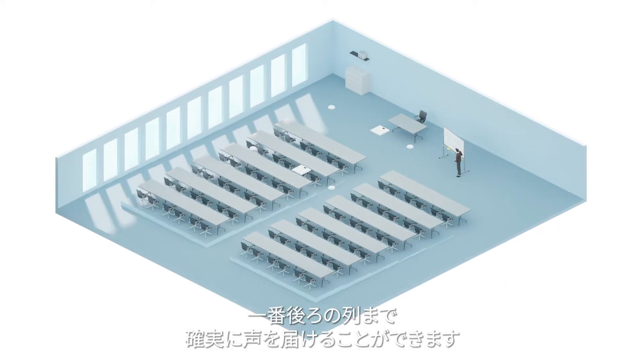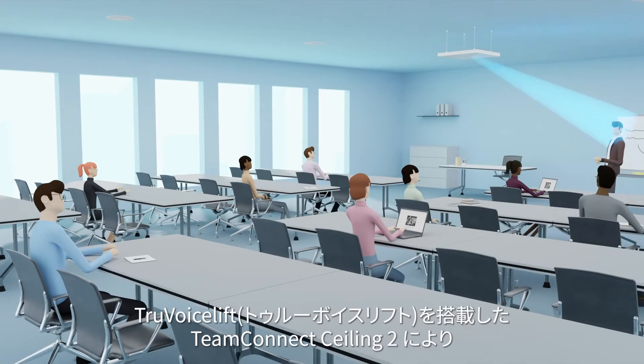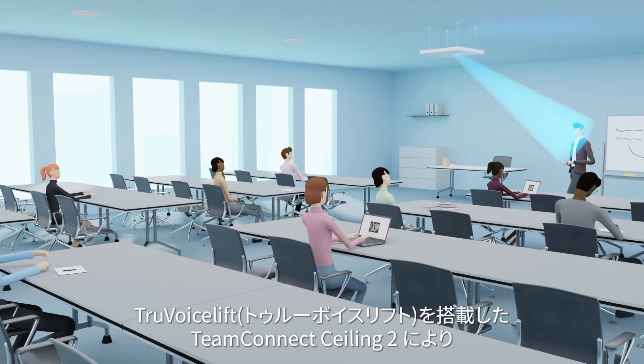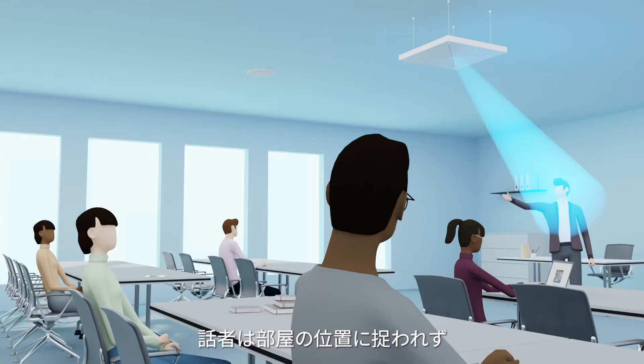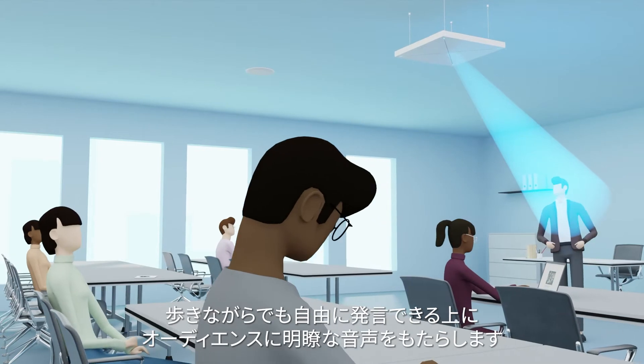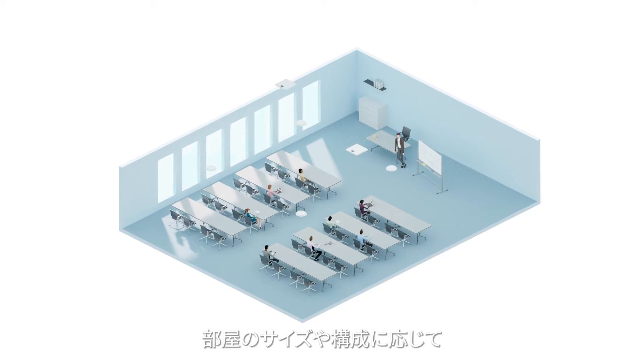In classrooms, lecture halls, larger boardrooms, and more, Team Connect Ceiling 2 with True Voice Lift enables whoever is speaking the freedom of movement without concern of the technology, while ensuring perfect clarity for all participants.